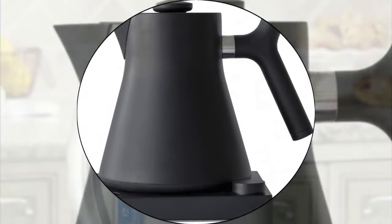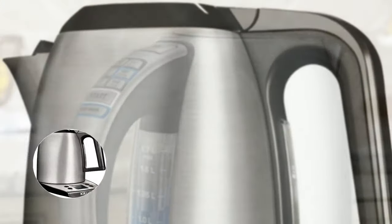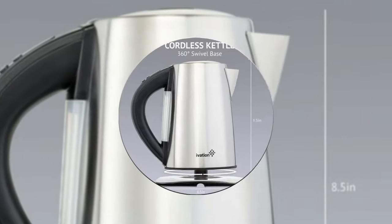A good electric kettle should make boiling water a nearly instant affair. We consider quality, features, and value when narrowing down the best choices possible and bring you our list of the top 5 best electric kettles on the market.